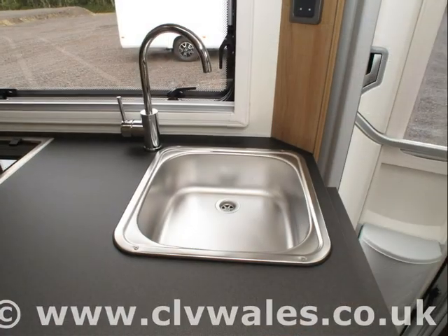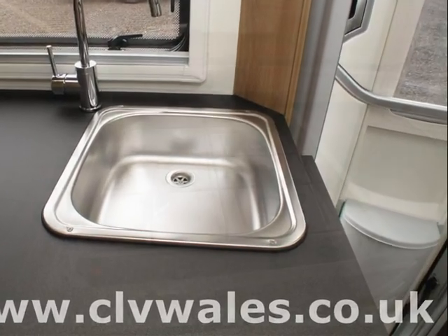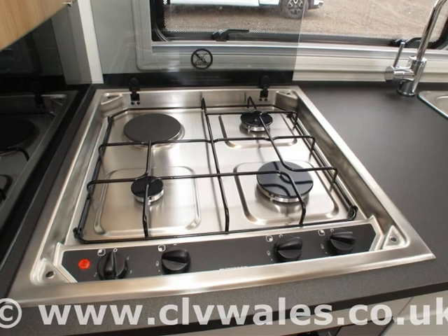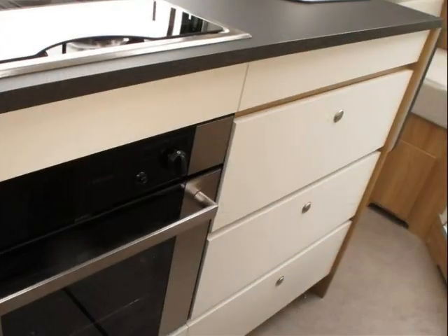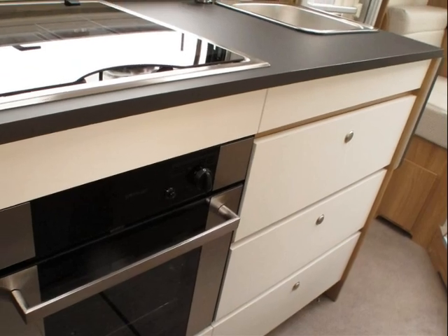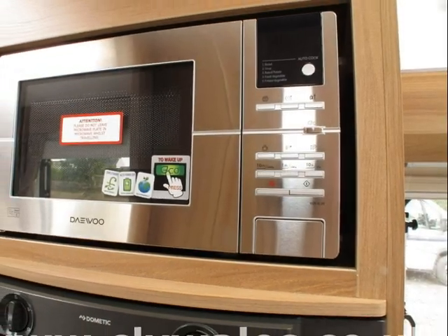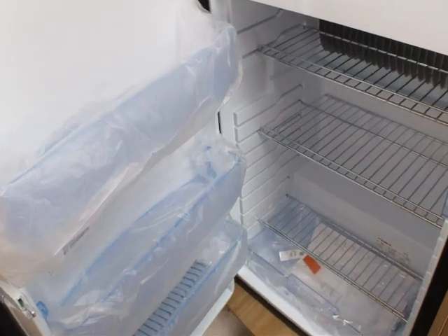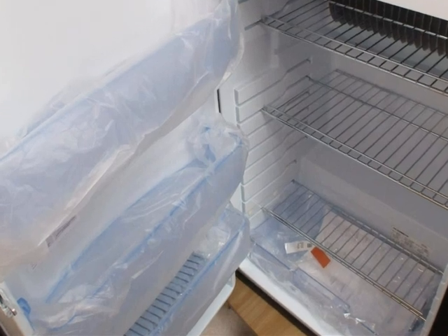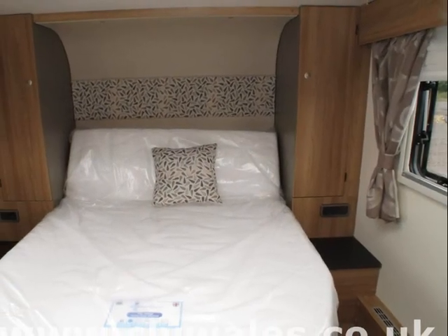To help you get the most from your new motorhome, one of our fully trained technicians will provide you with a full handover and demonstration on your collection. This usually takes between one and two hours, depending on your knowledge and motorhome experience. However, we'll take as much time as you need. In fact, many of our customers often opt to take advantage of our free overnight offer at a local campsite, and then return the following day to continue the handover after gaining an insight into their new motorhome.